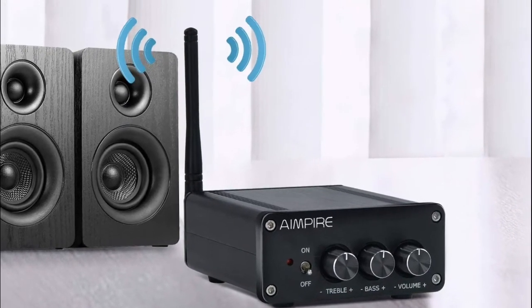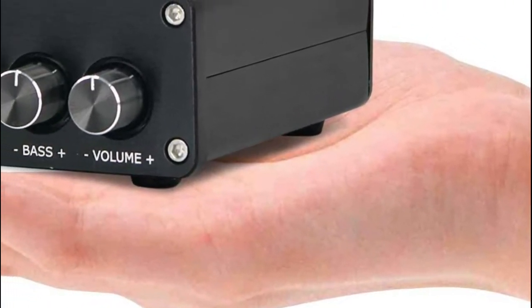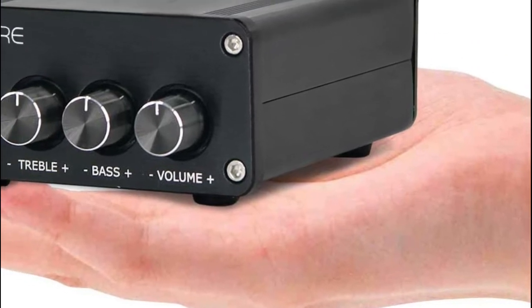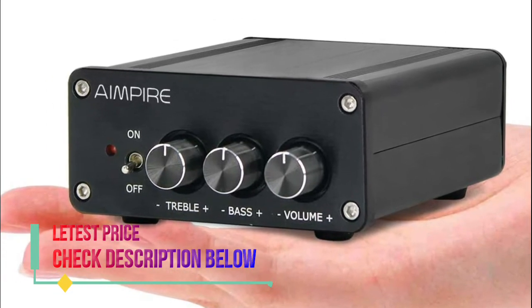Qualcomm QCC3003 Bluetooth chip with wireless streaming range up to 33 feet. No pop, no audible noise when Bluetooth connecting. Built-in speaker protection circuit and low-pass bass filter.